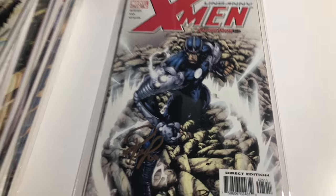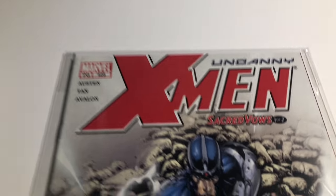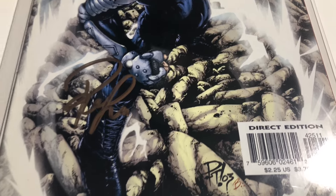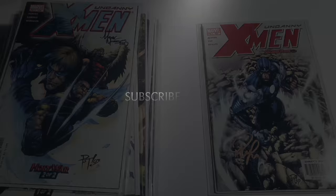And number 425, this is signed by Philip Tan. Alright guys, thanks for watching — there'll be more coming soon. Have a good one!